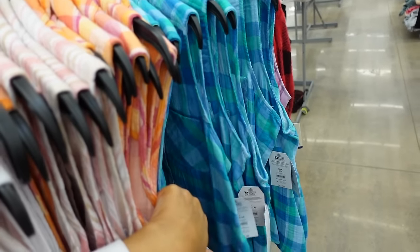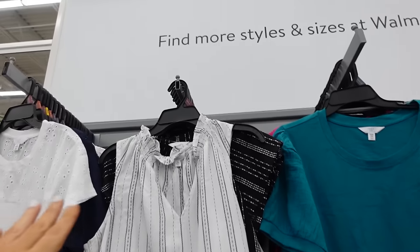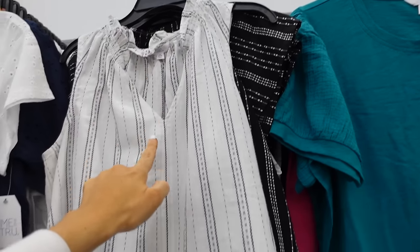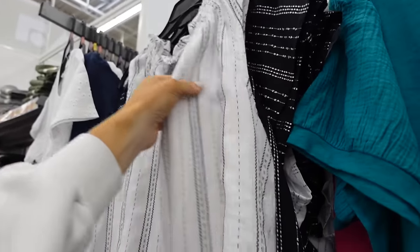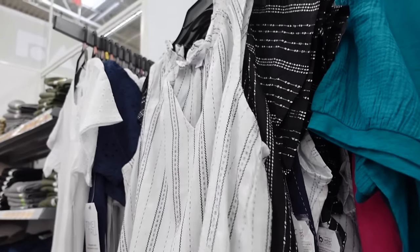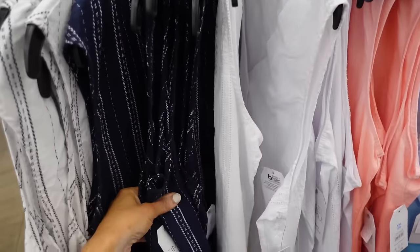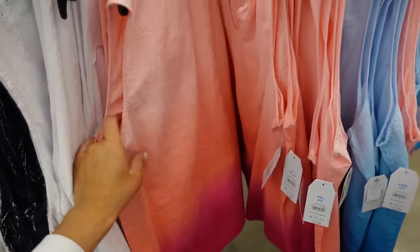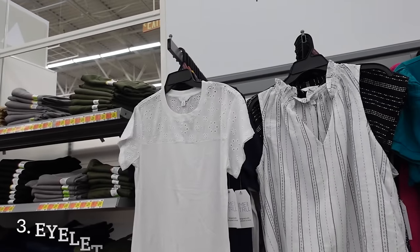Also in the stripes is this top from Time & True that has elastic around the neckline, split V, relaxed through the front and back at $13.98. It also comes in a navy stripe, pink ombre, and blue.